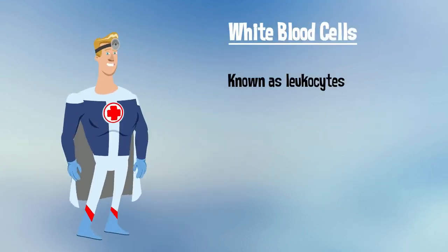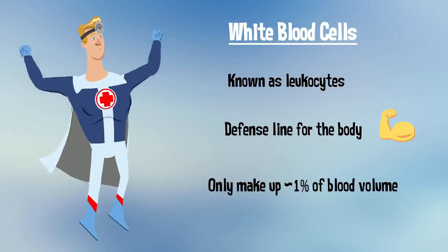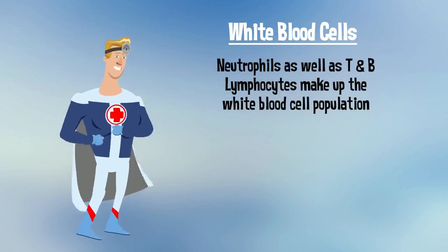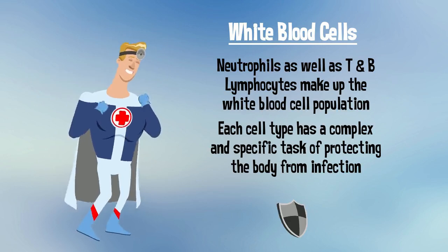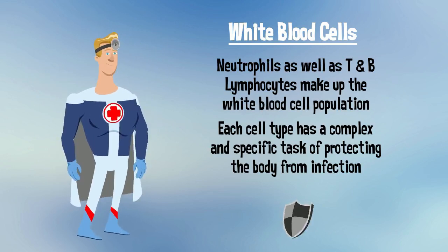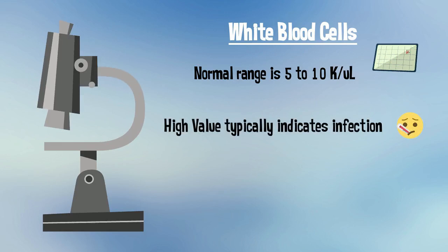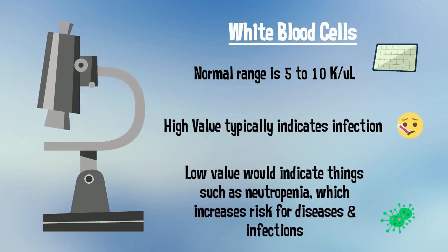White blood cells, also known as leukocytes, are the defense line for the body. They normally only make up roughly 1% of blood volume. Neutrophils, as well as T and B lymphocytes, make up the white blood cell population. Each cell type has a complex and specific task of protecting the body from infection, whether it be bolstering the immune system or directly fighting foreign cells. A normal range for white blood cells is 5-10 thousand per microliter. A high value typically indicates an infection somewhere in the body. A low value would indicate things such as neutropenia, which increases your risk for diseases and infections due to a weak immune system.